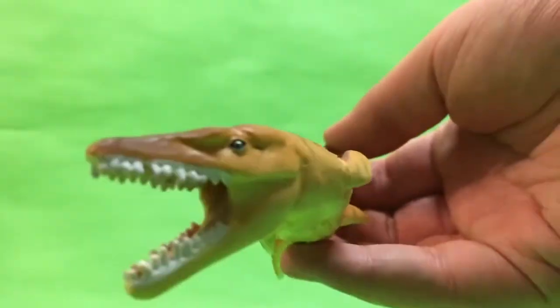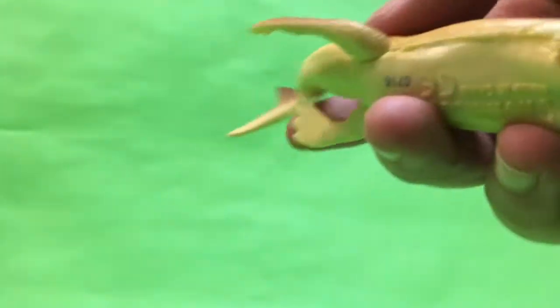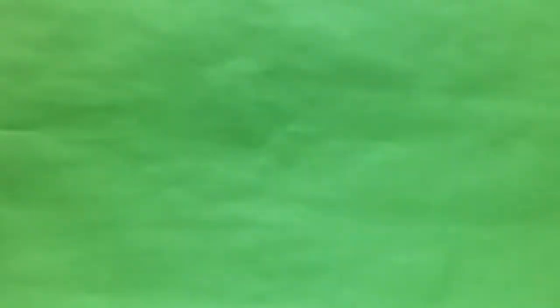Here is the Plesiosuchus — I think that's how you pronounce it — from Safari Ltd. Whenever I want authentic dinosaur figures, I mainly get Safari Ltd. I have no idea if that's focusing on that, but yeah, there it is. Hopefully I'm getting that in shot.